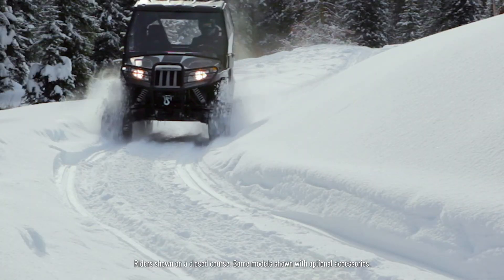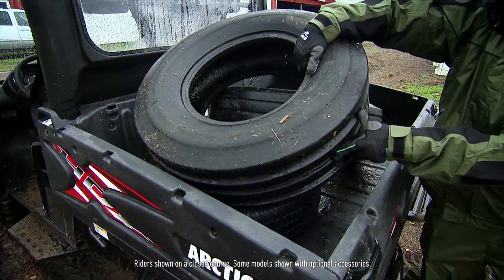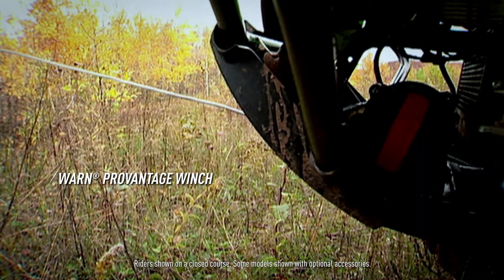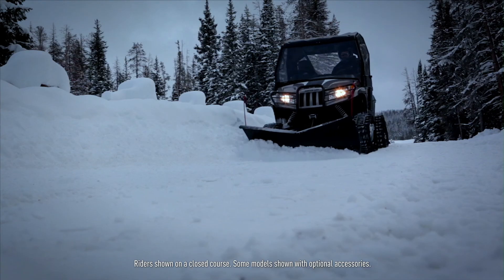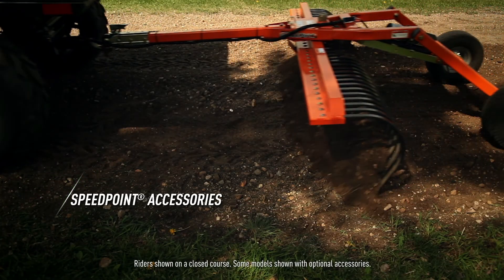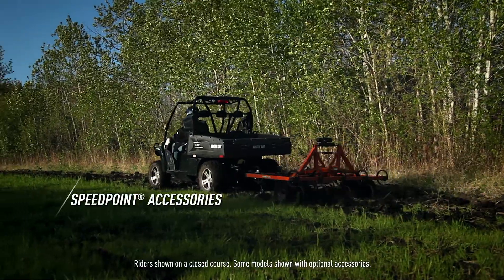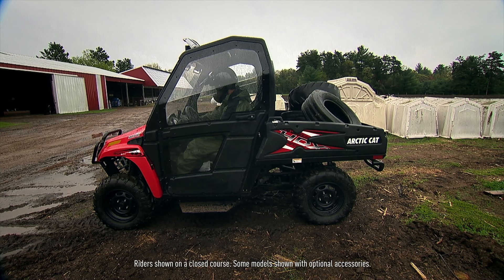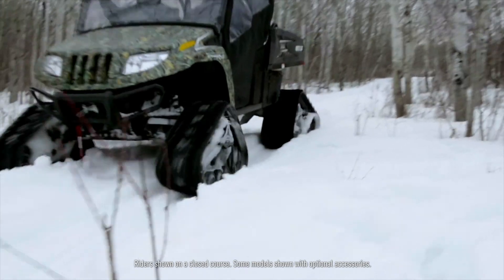At Arctic Cat, we design accessories with the intention of maximizing your Prowler's usefulness. The optional Warn ProVantage 3,000-pound winch has the strength and durability to match its pulling power. The winch is also used to raise and lower the optional snowplow attachment. Speed point accessories help with yard and garden work, as well as food plots. Prowler cabs protect you from the elements while you're out working or playing. Track systems are engineered to take you places wheels can't go.